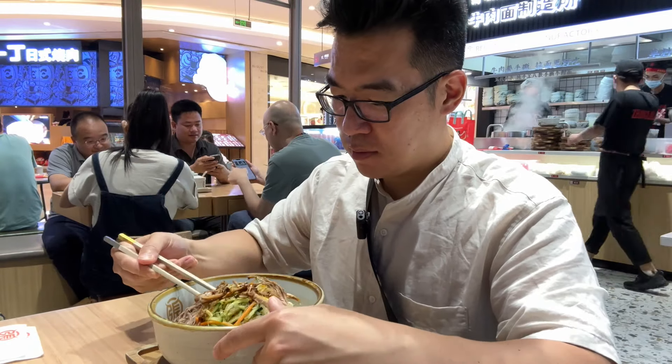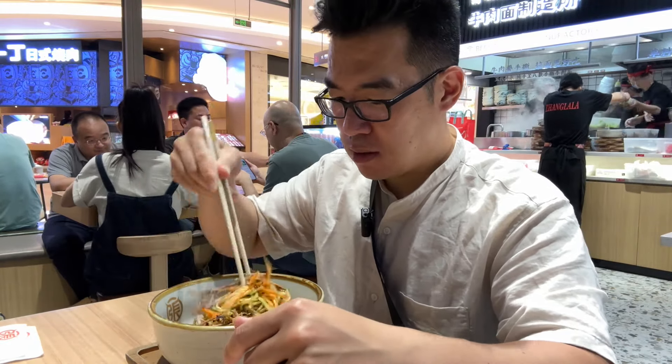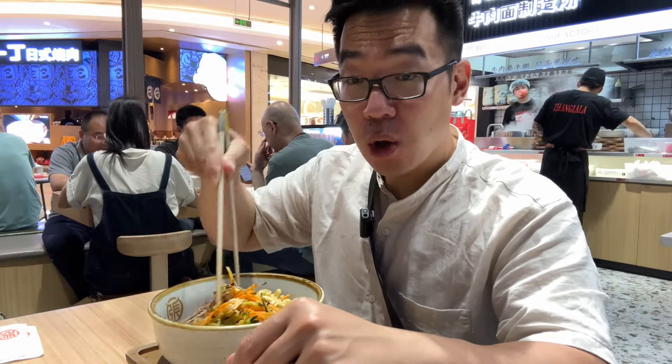Shredded beef with some vegetables, kind of a mixed noodle dish, so I will mix. I had a lot of chili oil on there.